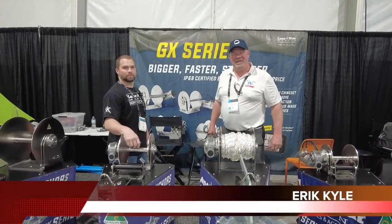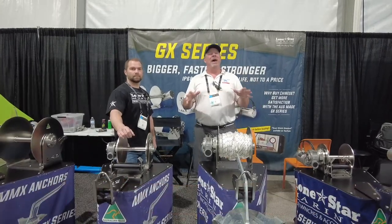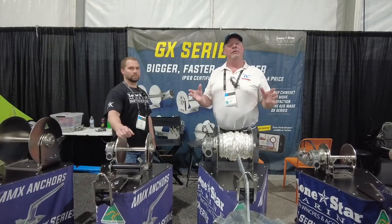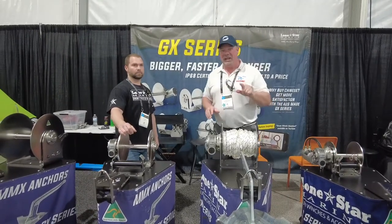Hey guys, Eric Gallier, publisher of Great Lakes Scuttlebutt Magazine. I'm excited to be down at the Miami International Boat Show right here in beautiful South Beach, Florida. I'm having a blast, and while I'm here I get to wander around. I'm looking for some fun and exciting new products to report to you guys on, and I've found something everybody up in the Great Lakes is going to love.